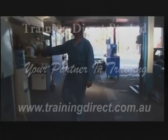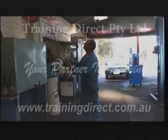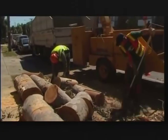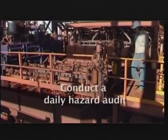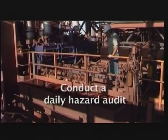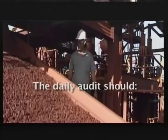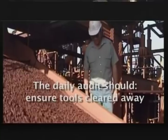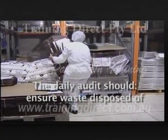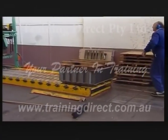It may seem obvious, but it's vital to keep the workplace clean and tidy. This not only makes for a more efficient business operation — it's safer as well. A daily hazard audit should be part of a supervisor's job description and key performance indicators. The daily audit should include a walk around the work area to ensure that it is clear of all unnecessary tools and equipment and any waste from previous activities.